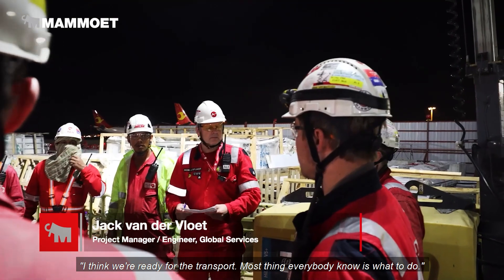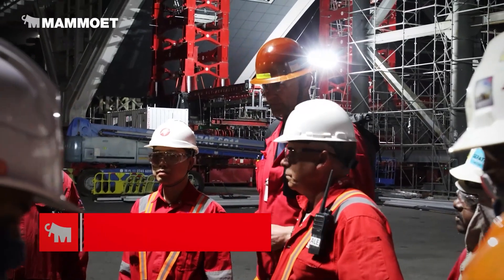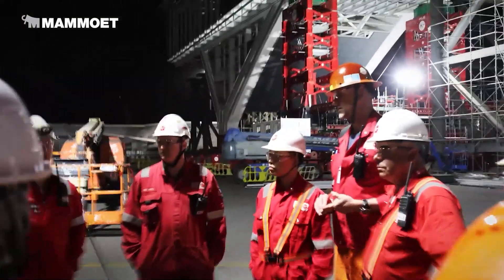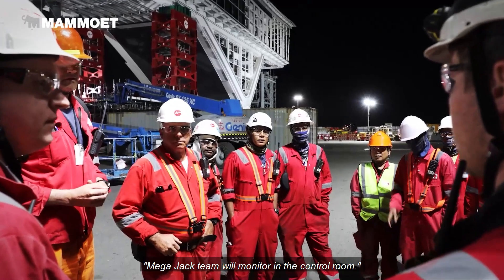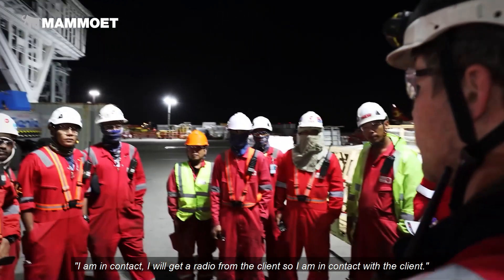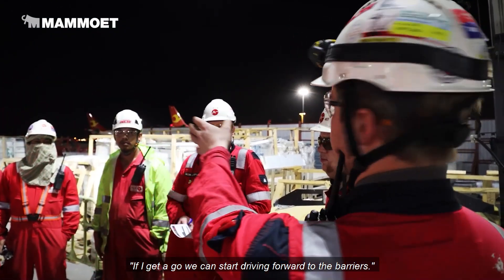I think we are ready for the transport. Most things everybody knows what to do. The T-crew will be walking around the S&Ts to check the loop. Megajack team will monitor in the control room. I'm in contact — I will get a radio from the client, so I'm in contact with the client. If I get a go, we can start driving forward.